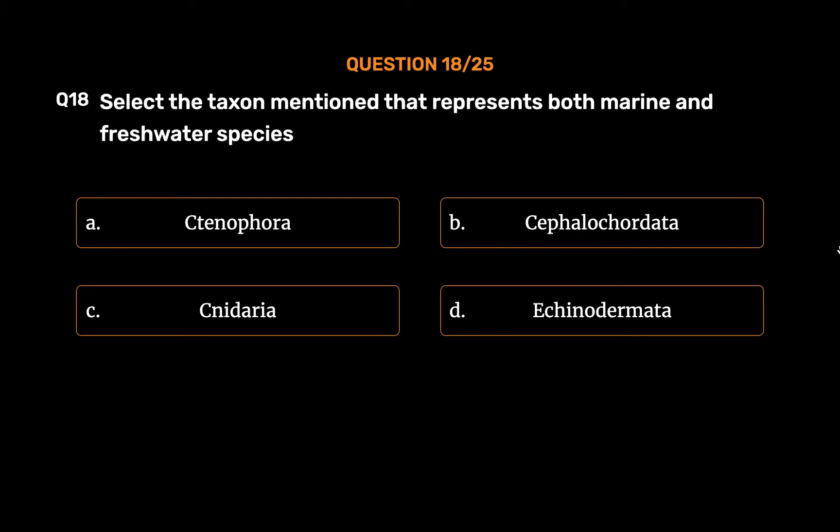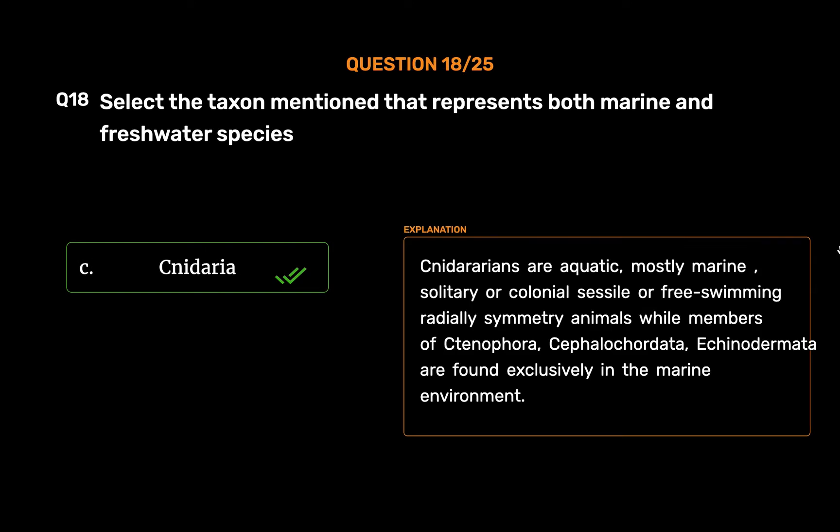The correct answer is Option C: Cnidaria. Cnidarians are aquatic, mostly marine, solitary or colonial, sessile or free-swimming, radially symmetrical animals. Members of Ctenophora, Cephalochordata, and Echinodermata are found exclusively in the marine environment.